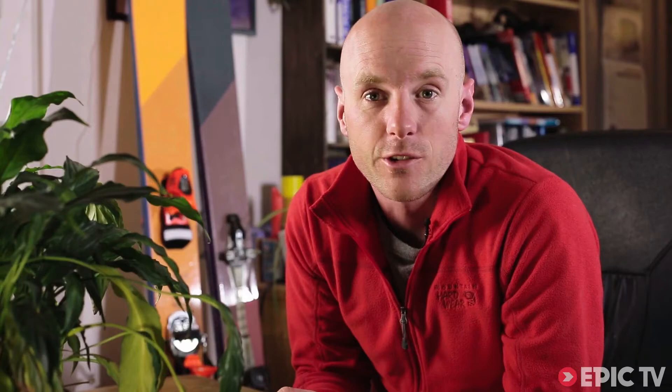Believe it or not, this is Alex Honnold's first route in Patagonia. He's taken it all in his stride though — he put this picture on Facebook and described the whole experience as extreme backpacking.